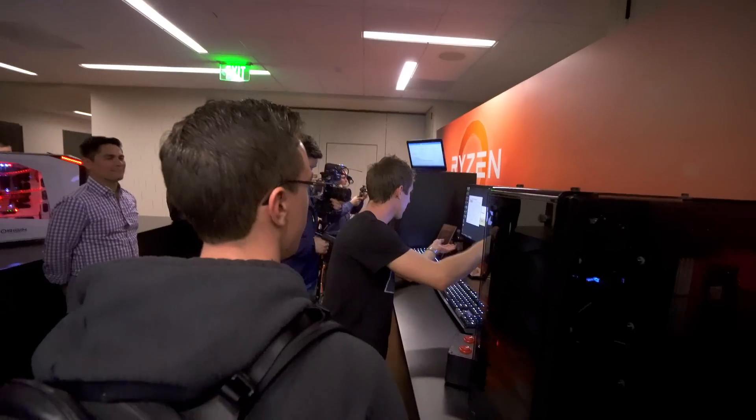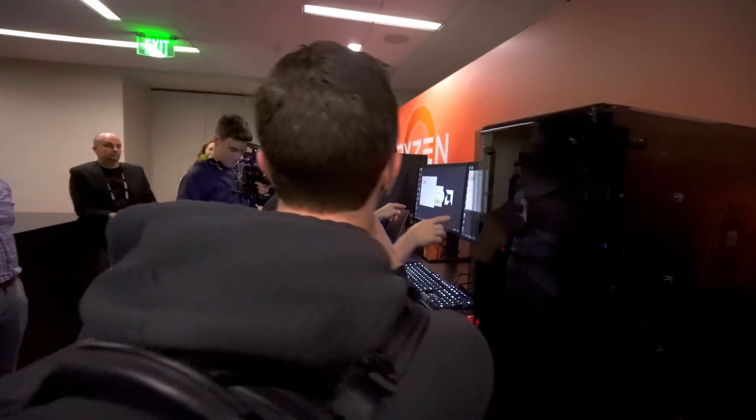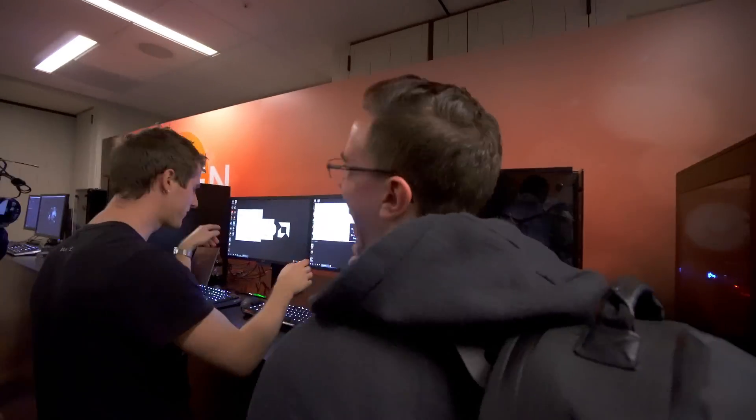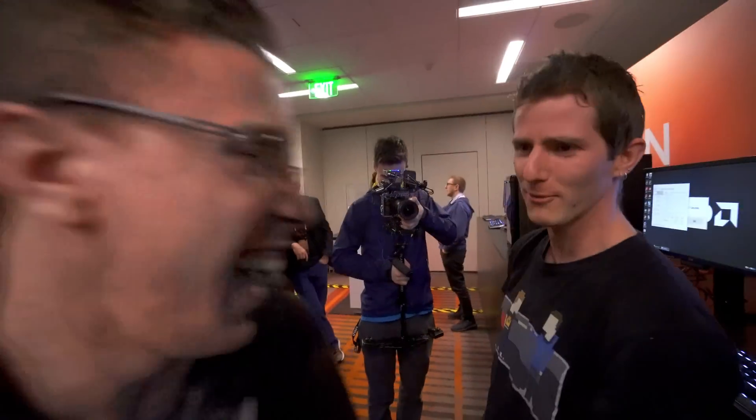I think this is a good example of why more cores can definitely be helpful when it comes to video editing, streaming, that kind of stuff. This chip on the right costs less than this chip on the left. Really? Yeah!